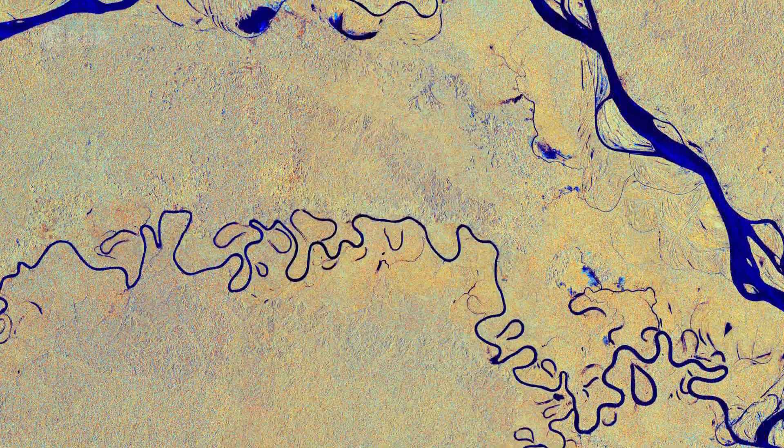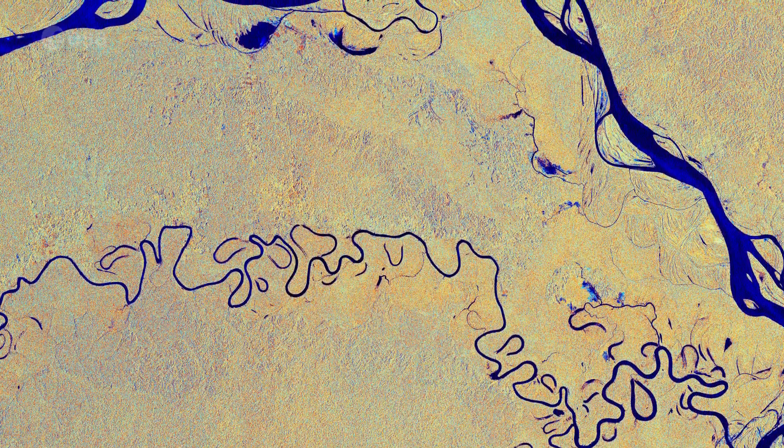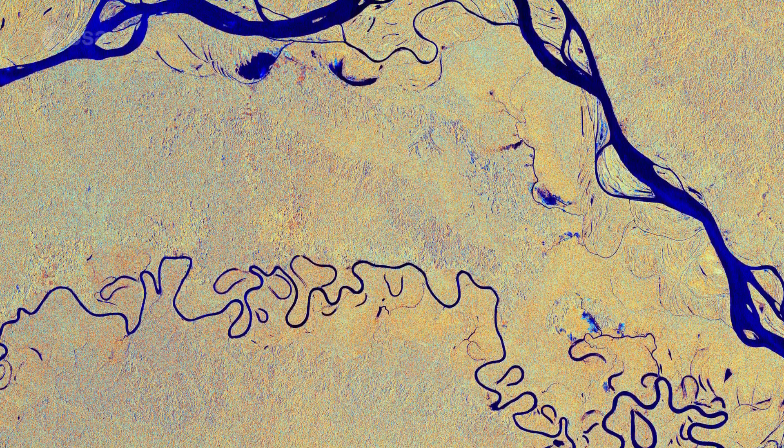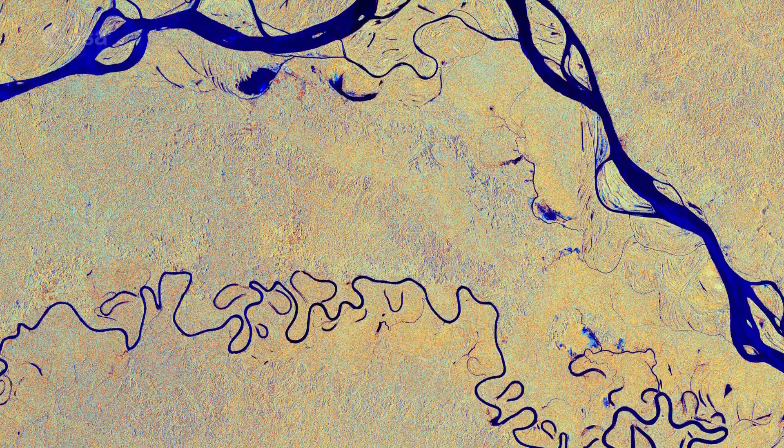Hi, I'm Romina Percy and welcome back to Earth from Space. Today the Copernicus Sentinel-1 mission takes us over the Amazon River, which can be seen meandering through one of the most vital ecosystems in the world — the Amazon rainforest in South America.